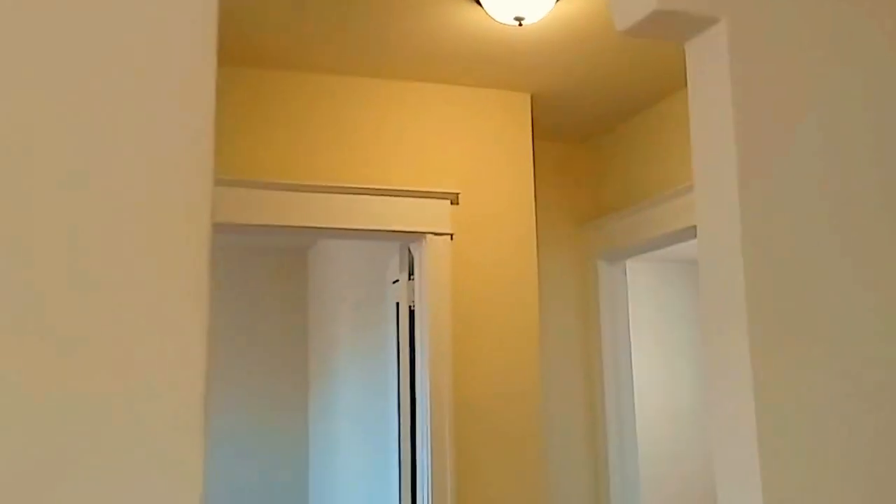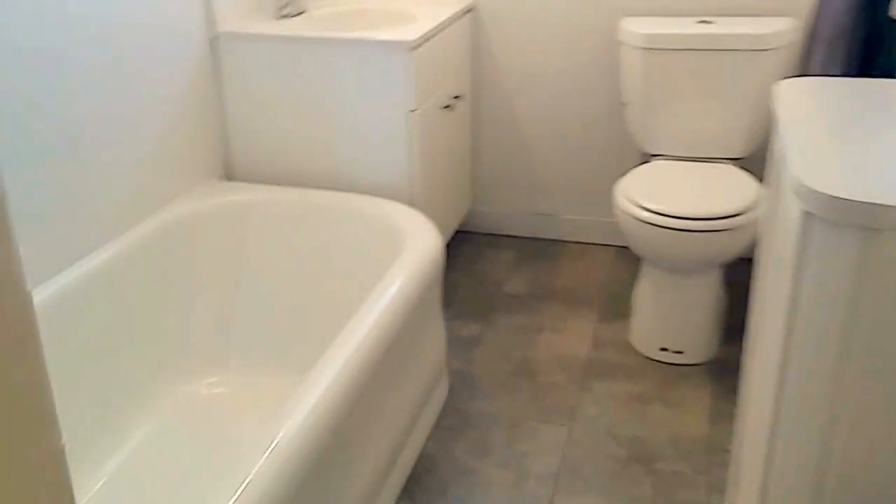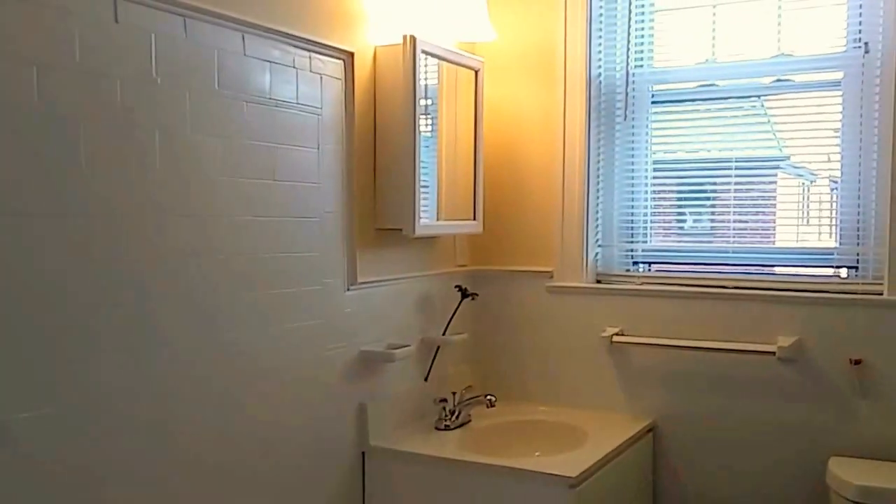Through the doorways here you can see we have great woodwork, which is our choice here at Ridley Manor. You also have a renovated bathroom with slate flooring, a newly glazed tub, new vanity, and mirror.